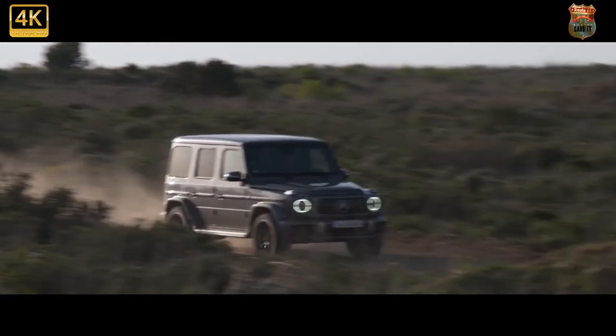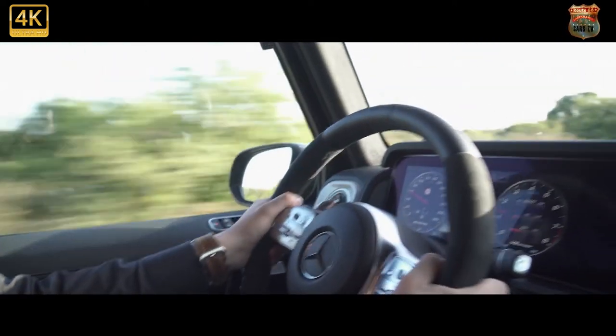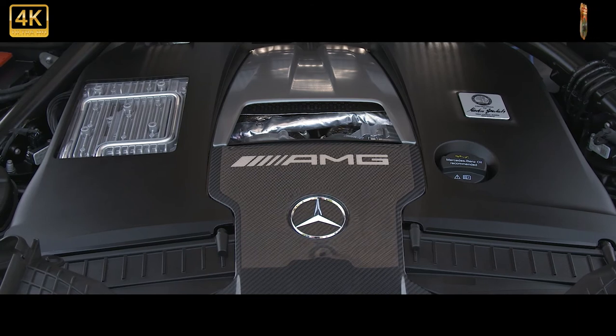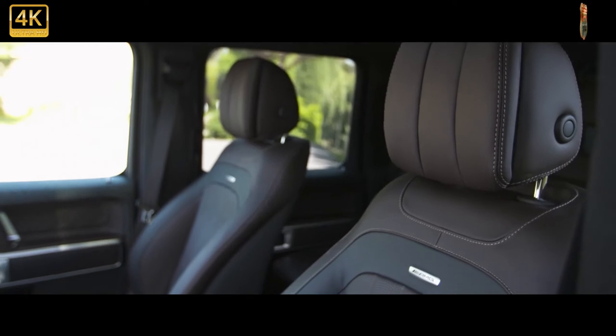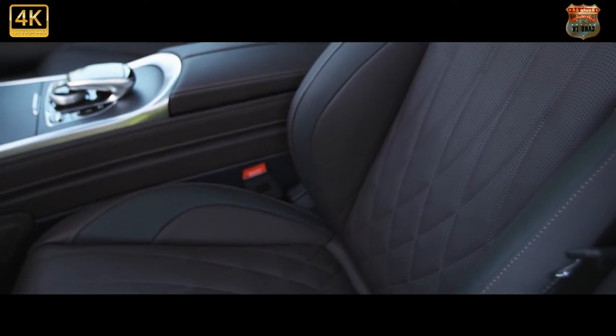If you do decide to take your G-Class off the beaten track, you won't have to worry about getting stuck — it's one of the very best off-roaders around. All models, from the entry-level diesel to the high-performance G63, come with three locking differentials to help stop individual wheels spinning on slippery and uneven surfaces. You also get special driving modes to help keep you moving on everything from a sandy beach to a rocky mountain pass.